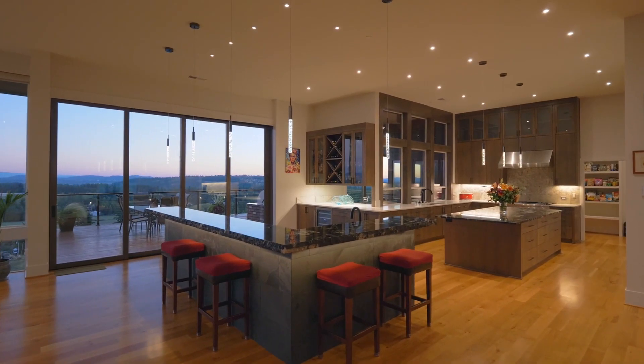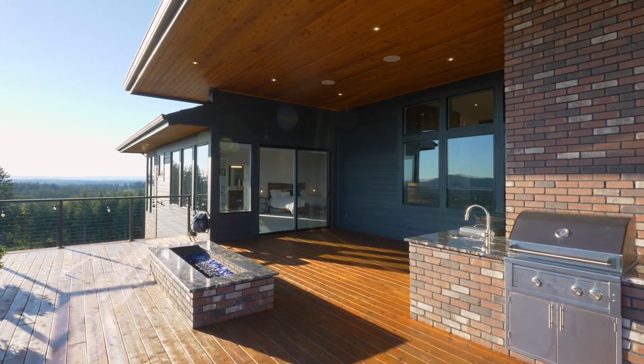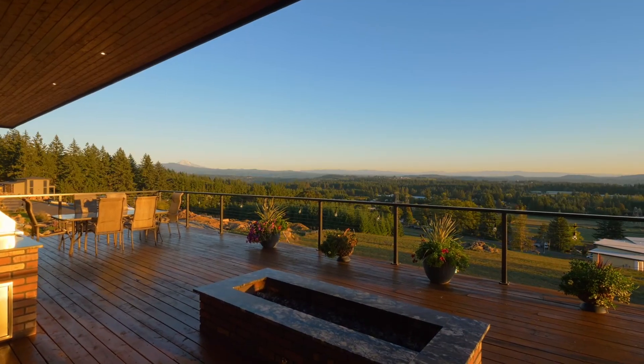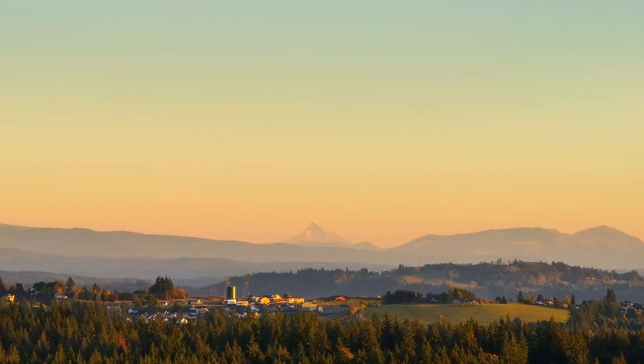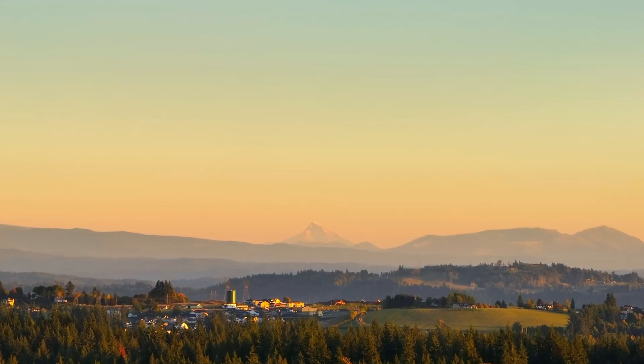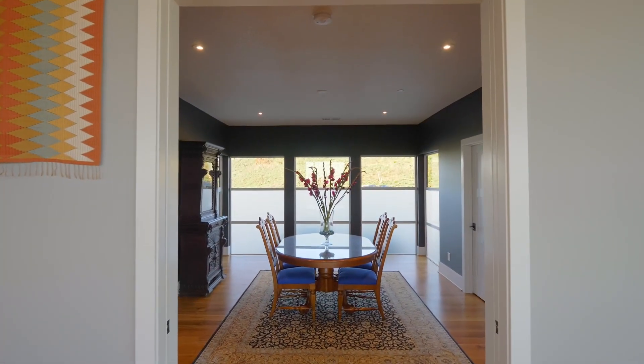The sliding doors create an indoor-outdoor living space, leading to the terrace with a covered and heated outdoor dining area, outdoor kitchen with a grill, and a fire pit. The flexible floor plan includes a dining room, which could be a fifth bedroom.